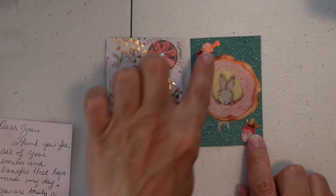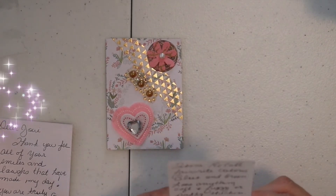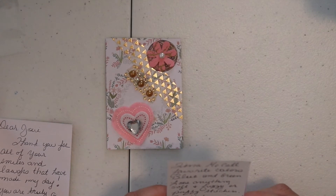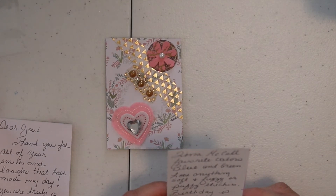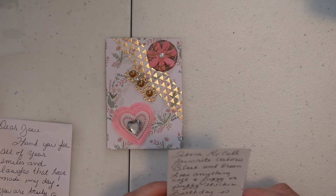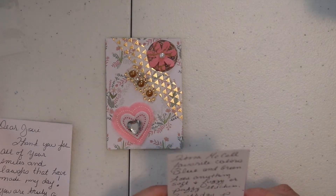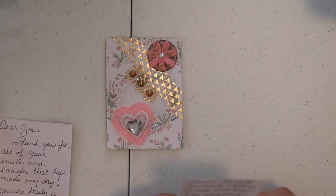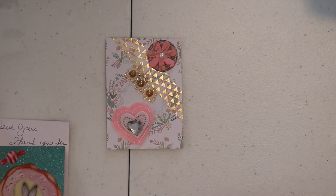I'm going to read this. It says her name is Tina McCall. Her favorite colors are blue and green. She loves anything soft and fuzzy or puffy stickers. And then her birthday is July 8th — that'll be coming up. I won't say the year she's born, but she's born the same year that I am. And then also in her card she loves vintage and boho, so that is so good to know.